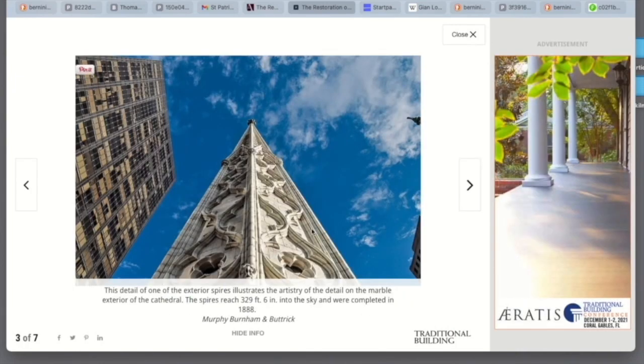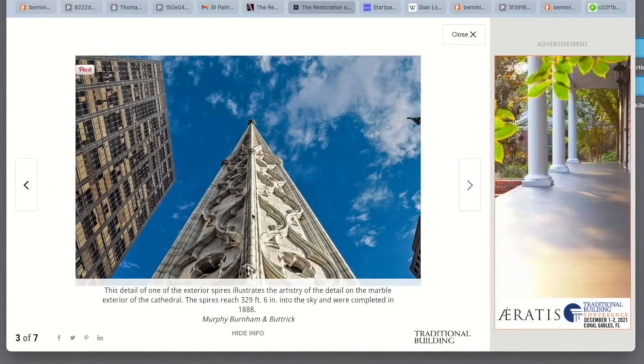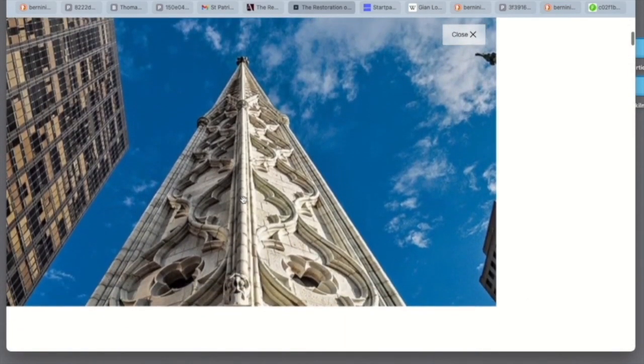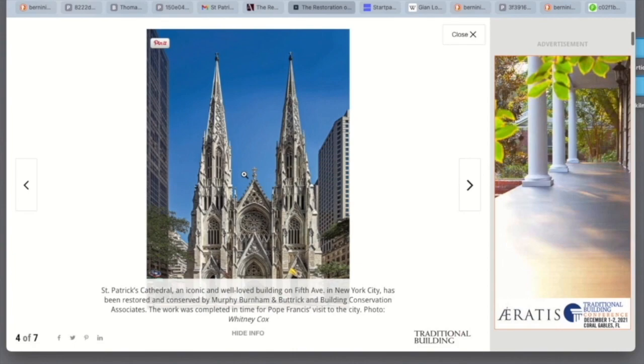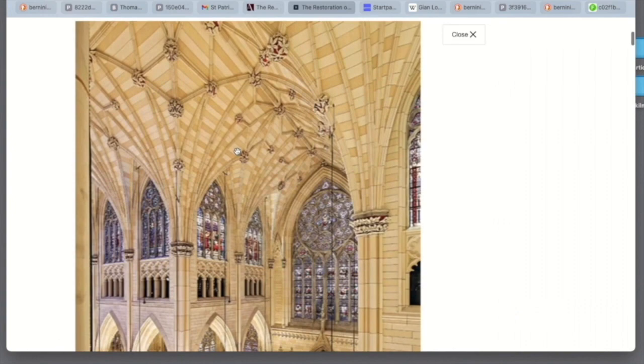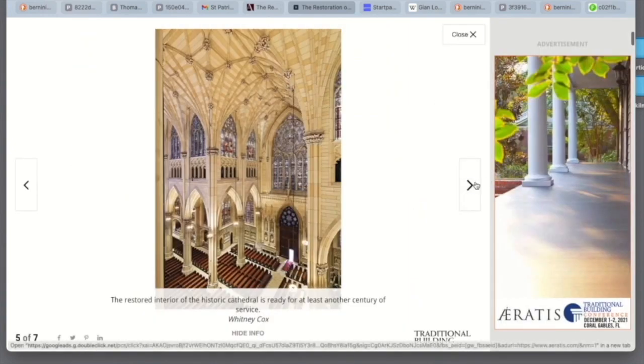Here, a look at the spire reaching 300 plus feet into the sky, completed in 1888. And look at these guys with their iPads and everything fancy, just trying to figure out how this was done, supposedly, in 1888. And here she is — what a beauty. Restored interior can be seen here. The cathedral is ready for another century of service. And I don't think that we can rebuild this. At best, we can clean it up. And that's all these guys have done.